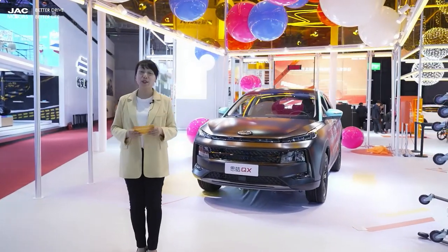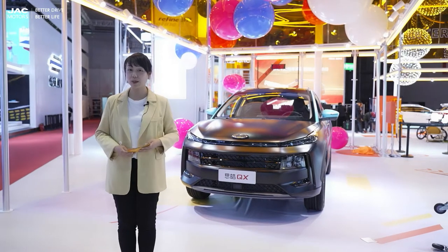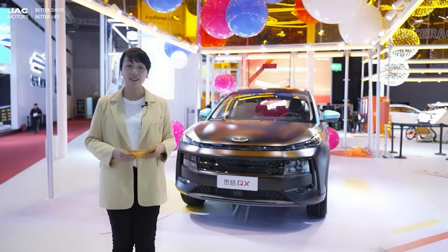Hello ladies and gentlemen, welcome to Shanghai Auto Show. I'm Patty from JAC Motors. Now I'm standing at the JAC booth.